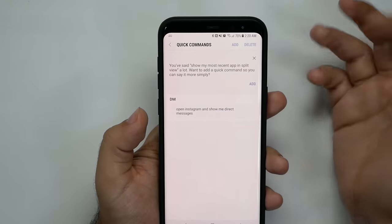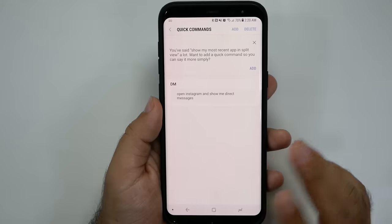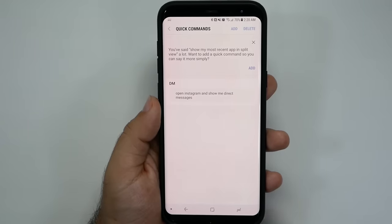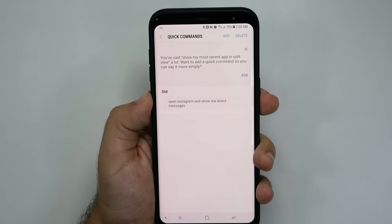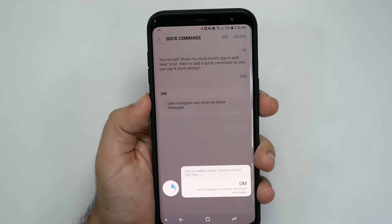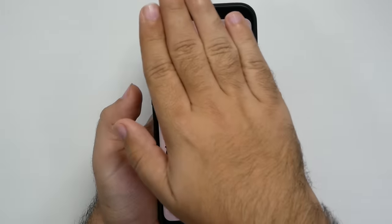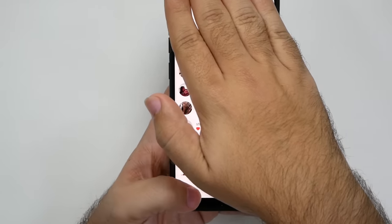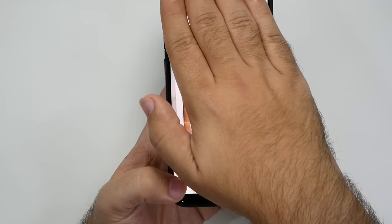In Quick Commands, you can make your own commands. I did one called 'DM' — all I have to say is 'DM' and it opens Instagram and shows me direct messages. I just hold the button down, say 'DM,' and it goes right to that section. These should be kept private, of course, but it's always really great to go right to what you need to.